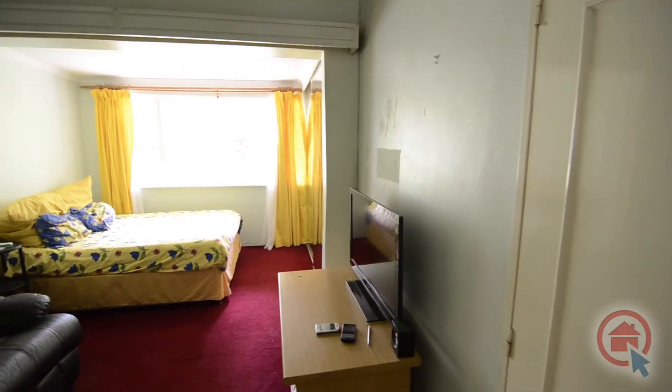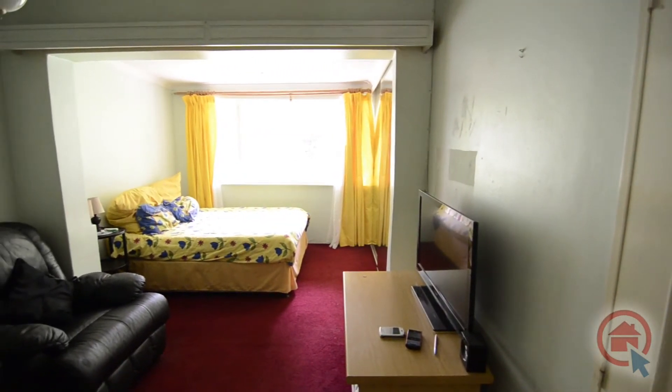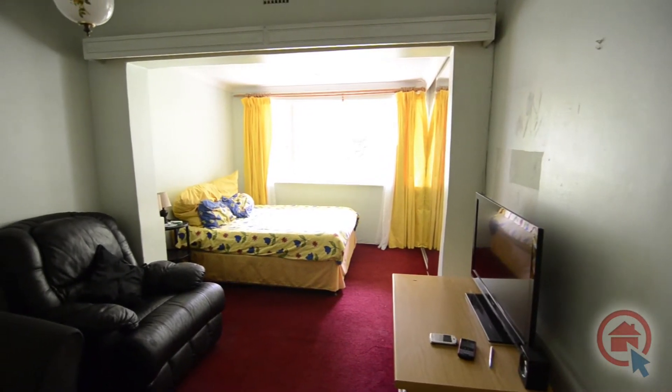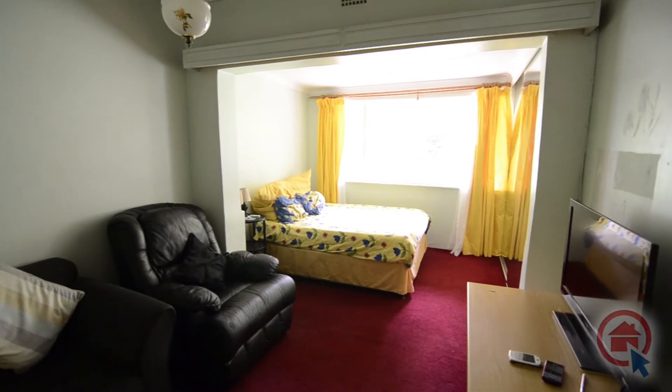The first bedroom is double volume and is begging for a careful hand to transform it. Imagine this space as a bedroom with an ensuite bathroom or a joining study — the perfect space for the kids to complete their homework.